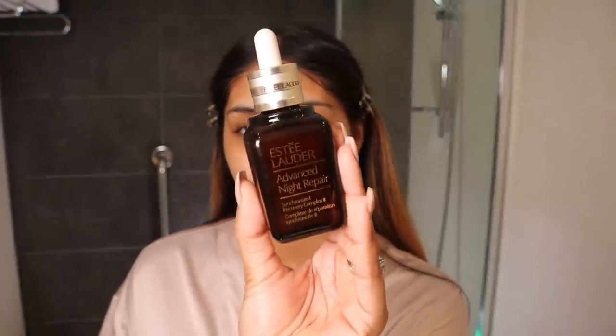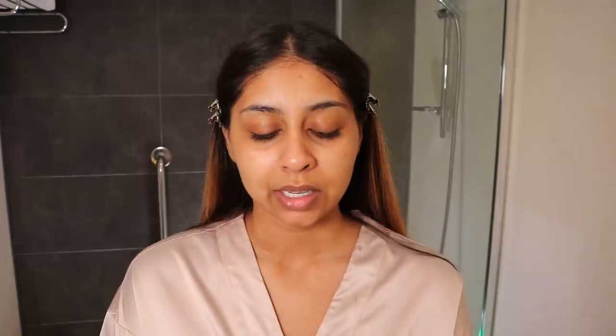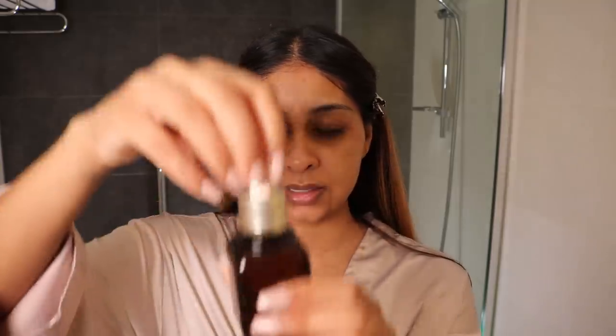Now we're going to put on a serum. After a mask, I always like to go in with a serum. The one I've been loving lately is the Estée Lauder Advanced Night Repair — it's like a recovery complex. This is definitely a luxe product. Some of the products were sent to me and some I've just repurchased. But this is really nice and I just press it into my skin.